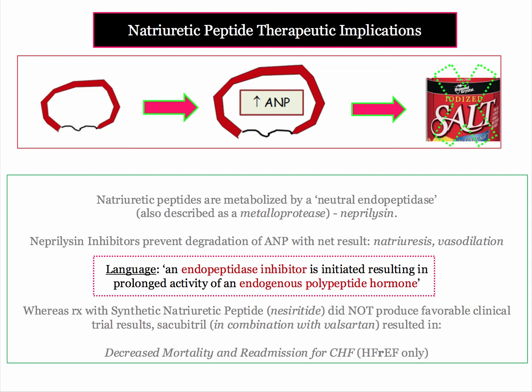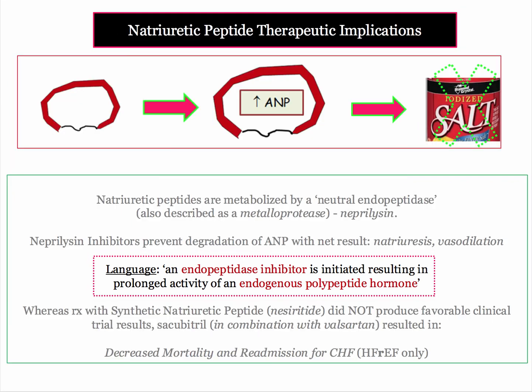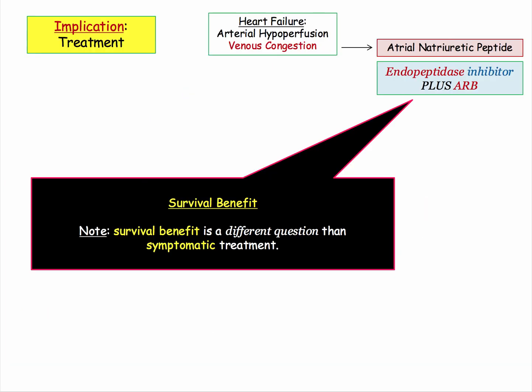You have to have familiarity with the language of the boards: 'An endopeptidase inhibitor is initiated resulting in prolonged activity of an endogenous polypeptide hormone.' Do you see ANP or neprilysin even mentioned? Endopeptidase inhibitor and endogenous polypeptide hormone — shame on them for their deceitful language. Therapy with an endopeptidase inhibitor confers a survival benefit only if used in combination with an ARB.